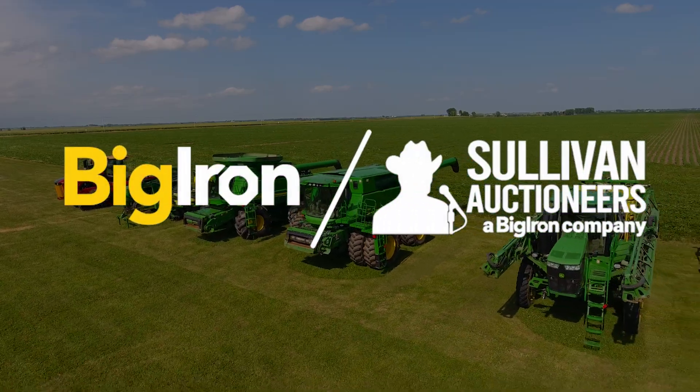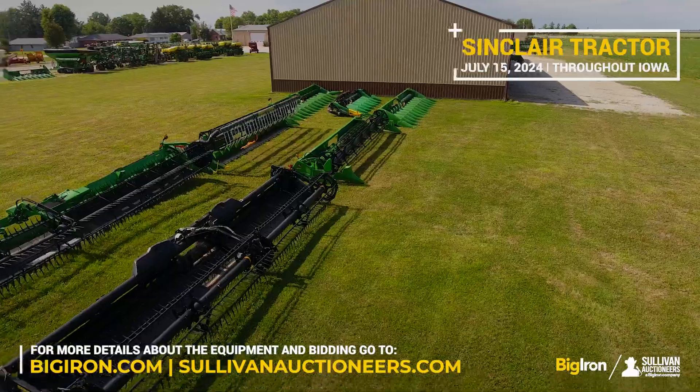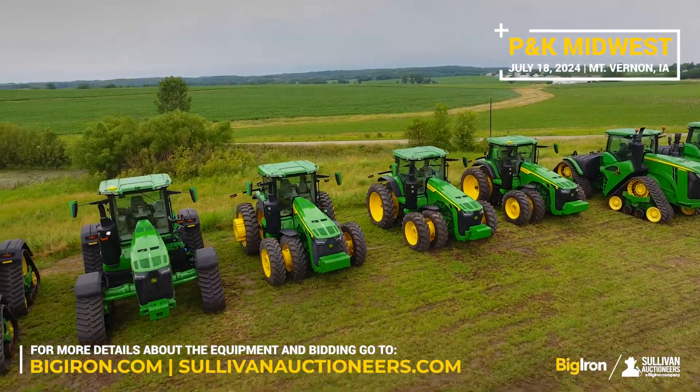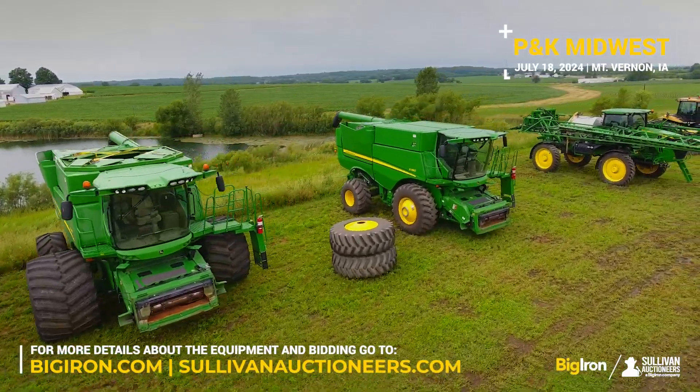Don't miss our incredible dealer auctions this July. On July the 15th, Sinclair Tractor offers 148 items, including 54 combine headers. July the 18th features P&K Midwest with 33 items, including an impressive 2023 John Deere X9 1000 combine.